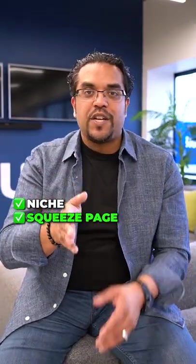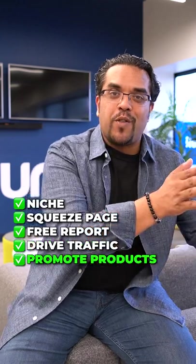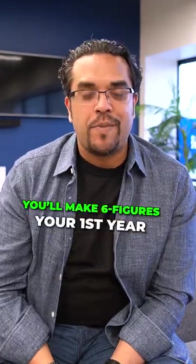Niche, squeeze page, free report, drive traffic, promote other people's products. Do that again and again and again. Make six figures your first year.